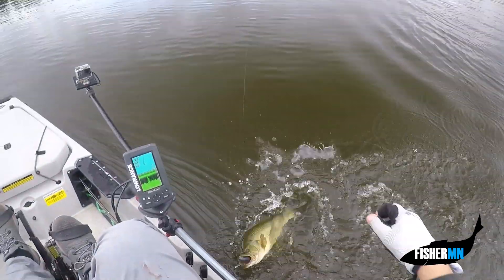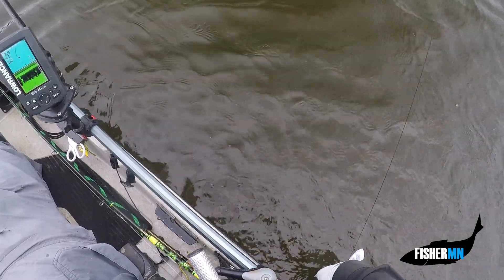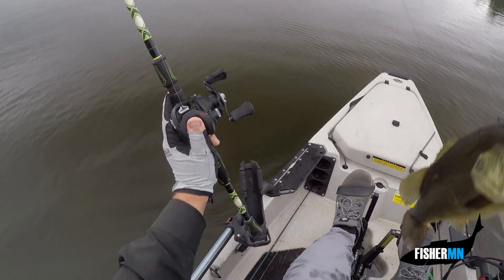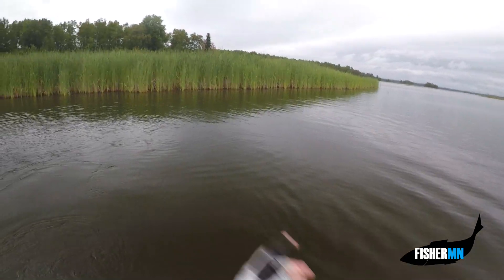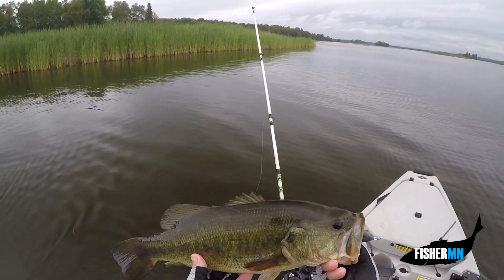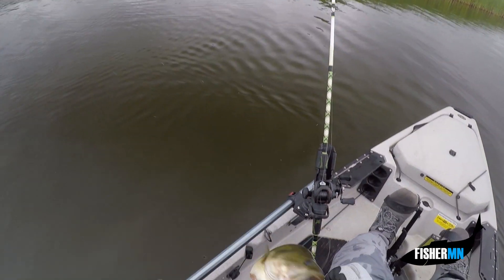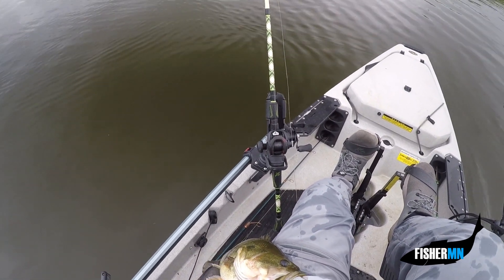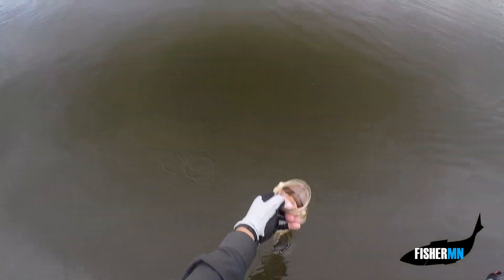Oh, this is a nice bass. I was throwing in there and saw a reed move right when my frog got by it, so I knew something was coming. Happy to see a largemouth. Unfortunately we got him in the tongue — how much would that hurt? Popped right out. Let's get a couple more of those.